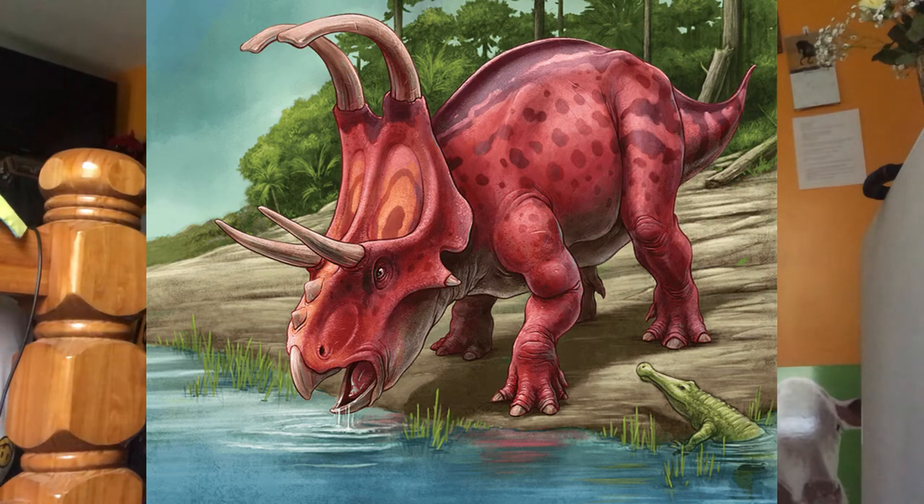Machairasaurus was first described and named in 2016. The name is derived from Greek meaning bent sword, in reference to the unique frill ornamentations showing two curved horns on the uppermost part of the frill. The holotype was found in 2006 and is housed in the Natural History Museum of Utah.